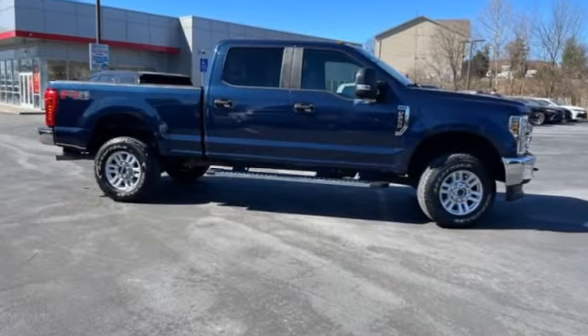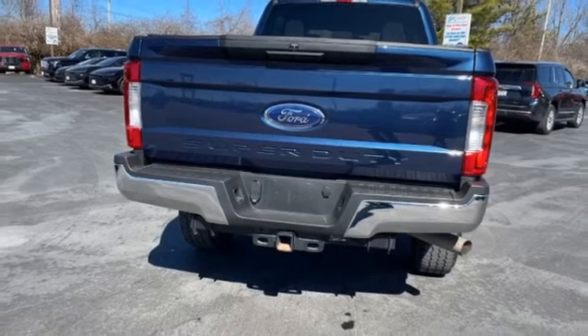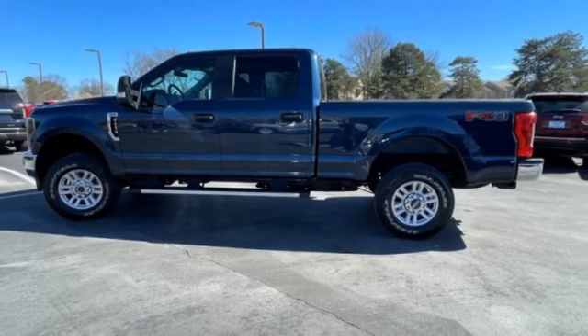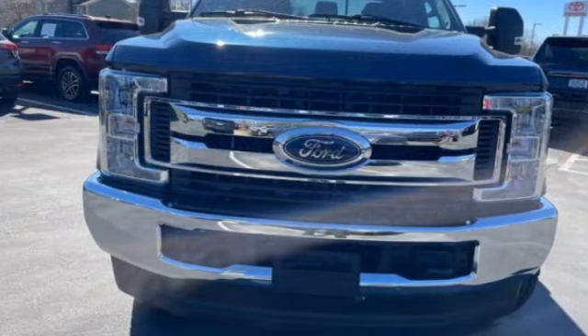Stop by and take a look at the 2019 F-250 Super Duty — head-to-head fuel efficiency, head-to-head towing, head-to-head torque. This vehicle has less than 35,000 miles. Here are some of this vehicle's great options: four-wheel drive,